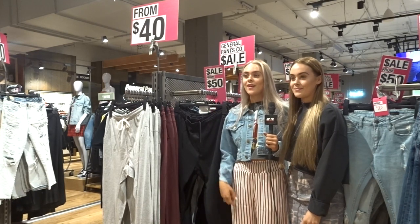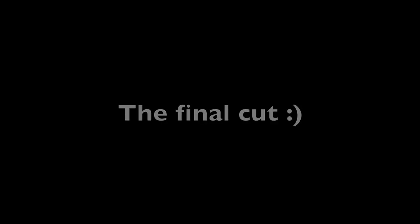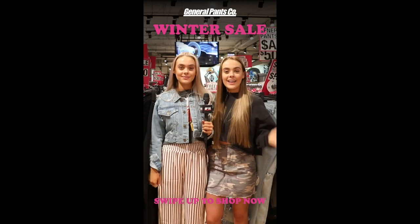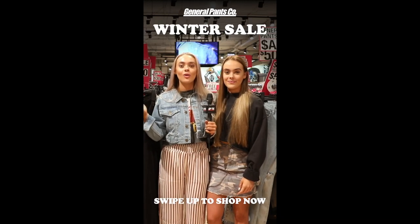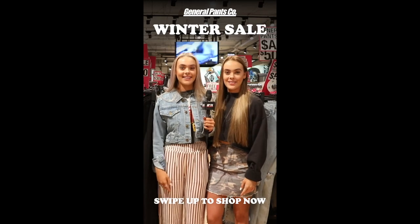Hey guys, I'm Ash and I'm Liv and we're the Masher twins. We're hitting up General Pants store to shop their massive winter sale - gear up to beat the winter chill and bring the heat with stacks of denim jackets, jumpers and more from your favourite brands. Get in store now or swipe up to shop online.